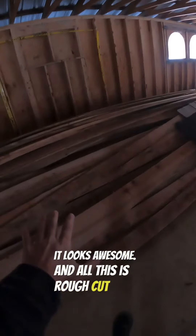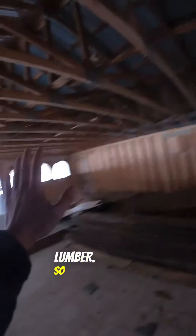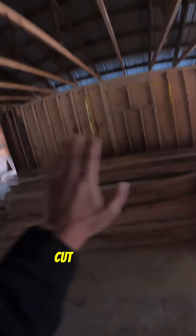It does look really good. It doesn't look that good in the pile, but once you start putting it up it looks awesome. All this is rough cut lumber. On the back side of this wall is going to be all of this 150-year-old barn wood, and on this side is going to be all of this rough cut lumber.